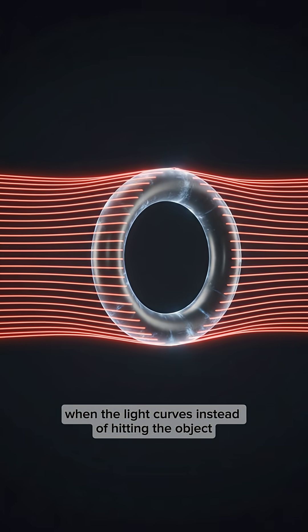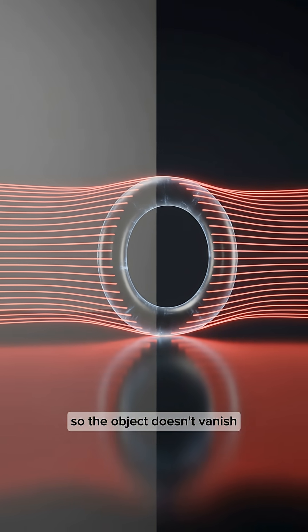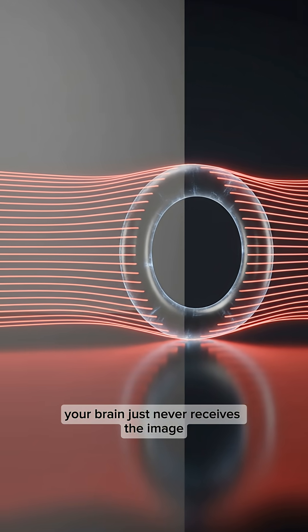When the light curves instead of hitting the object, your eyes have nothing to see. So the object doesn't vanish — your brain just never receives the image.